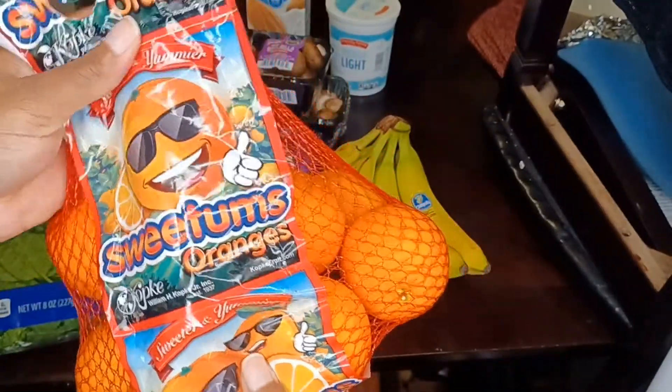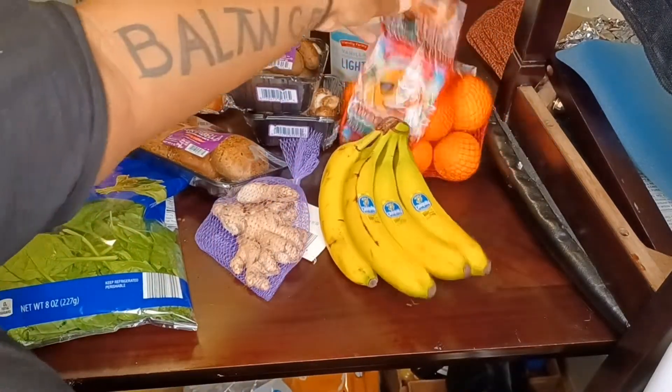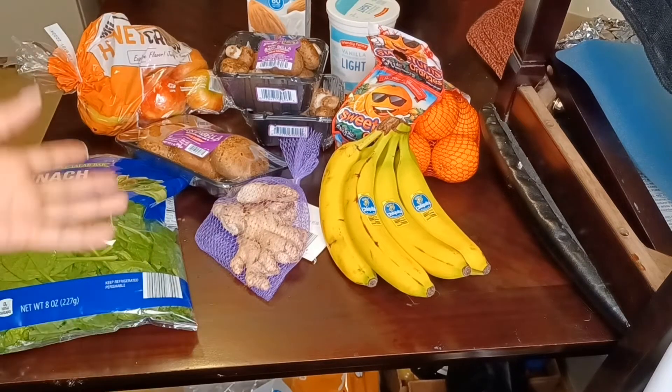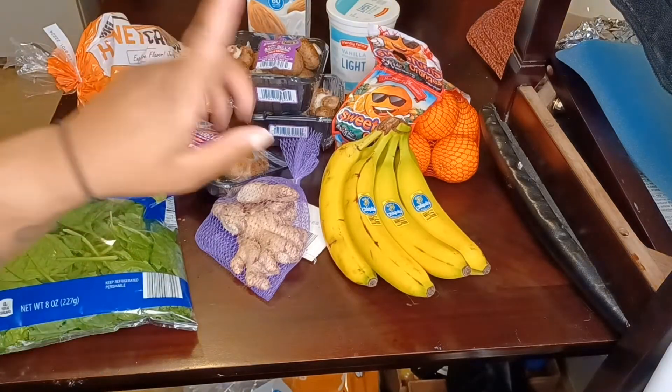Next thing I got is some oranges. I'm trying to work on getting better options, especially for my sweet tooth — getting vegetables and fruit to aid my weight loss. So I got me some oranges.